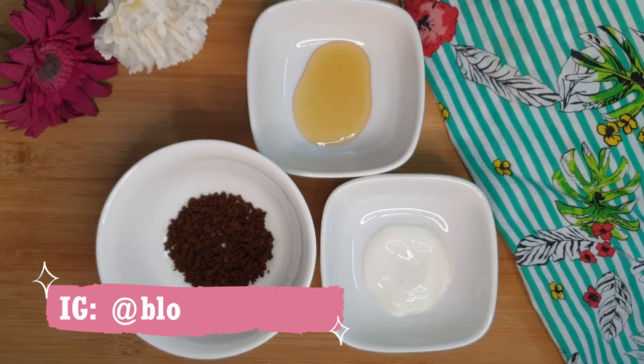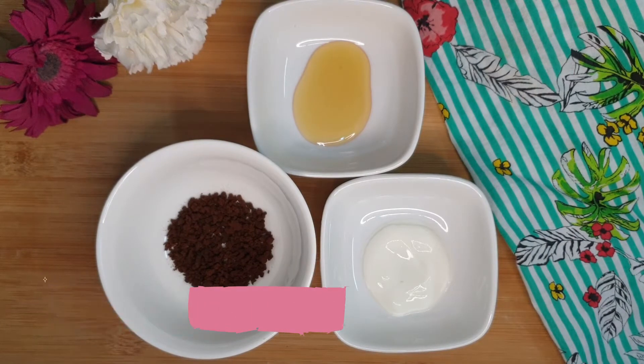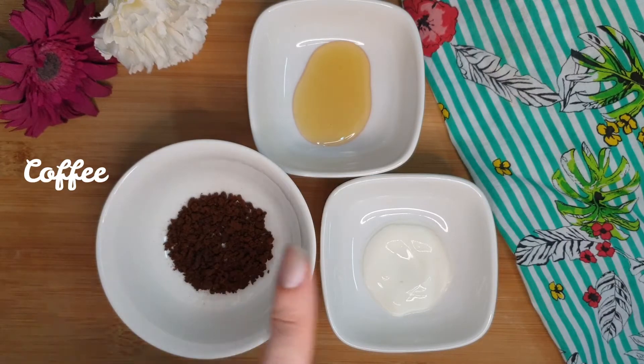Hey guys, welcome back to my channel! Today I'm going to share a very amazing and effective face mask with you. This mask is going to make your skin so bright, clean, and smooth. It helps in reducing acne and gives an instant glow on the face. Let's check out the ingredients for this simple DIY face mask: coffee, yogurt,